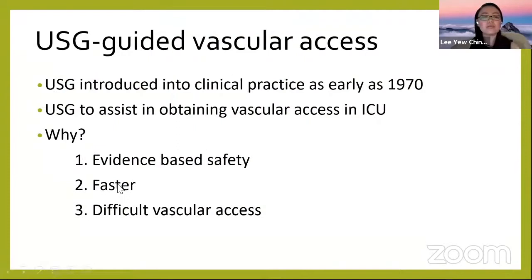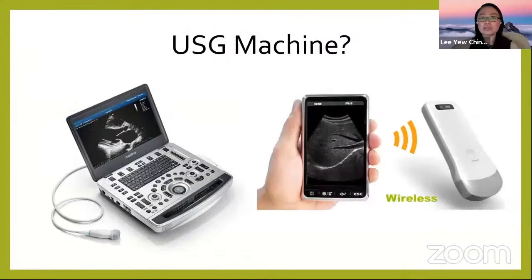Other than safety, a lot of studies also say that ultrasound actually provides faster access, and for difficult vascular access it is very helpful — for example, in very obese patients or short neck patients.